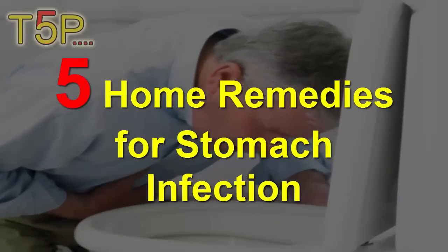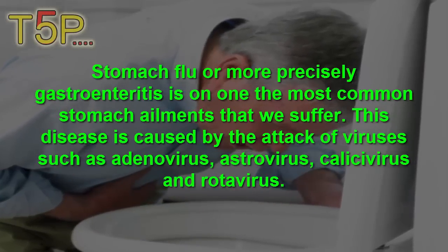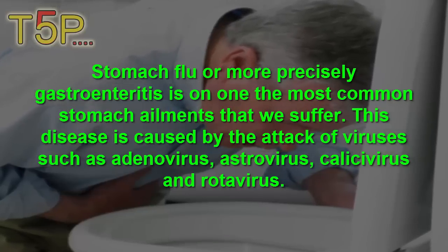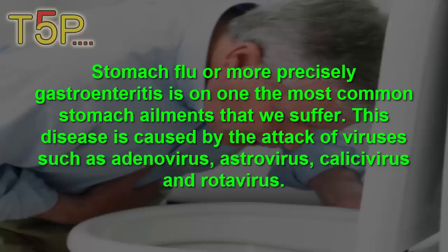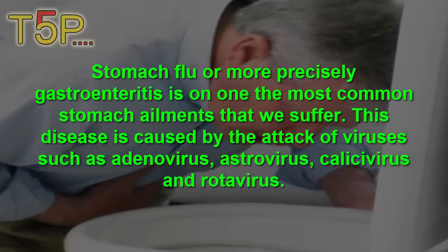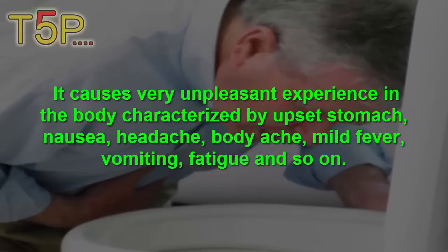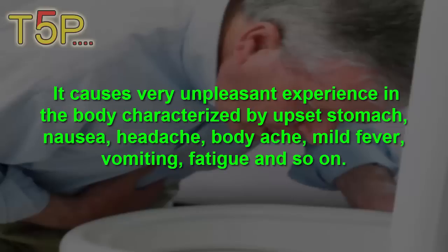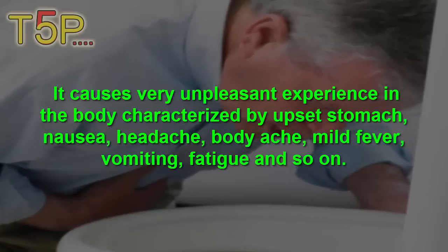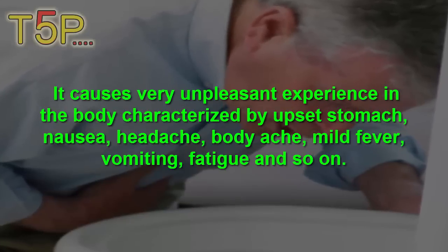Five home remedies for stomach infection. Stomach flu, or more precisely gastroenteritis, is one of the most common stomach ailments we suffer. This disease is caused by attack of viruses such as adenovirus, astrovirus, calicivirus, and rotavirus. It causes very unpleasant experiences in the body, characterized by upset stomach, nausea, headache, body aches, mild fever, vomiting, and fatigue.